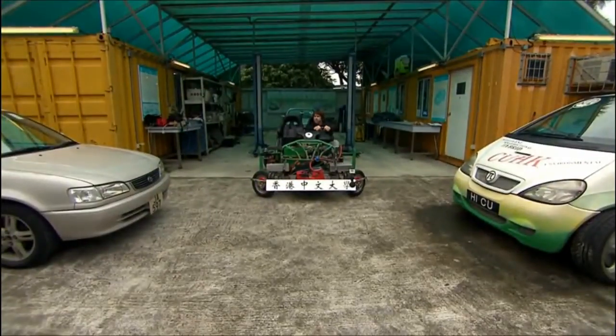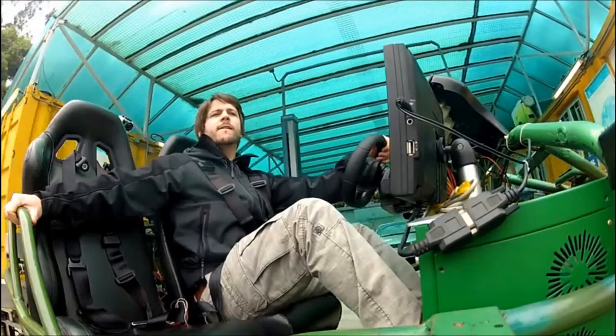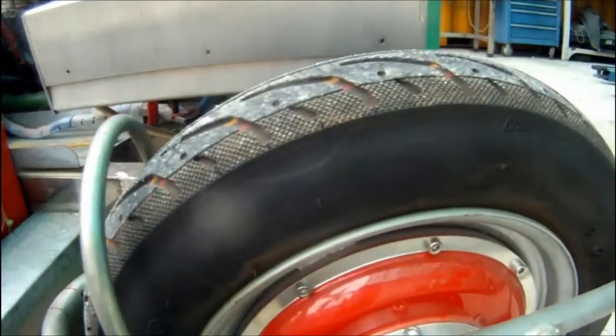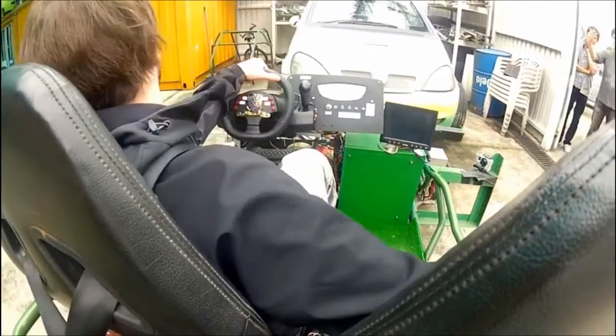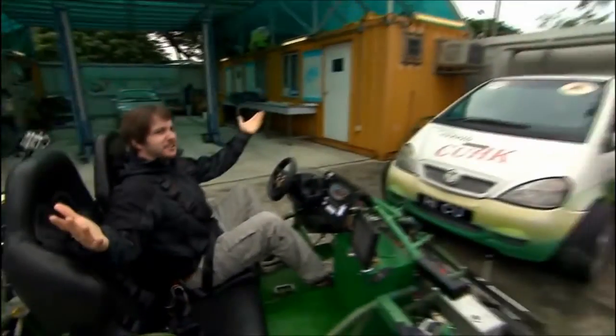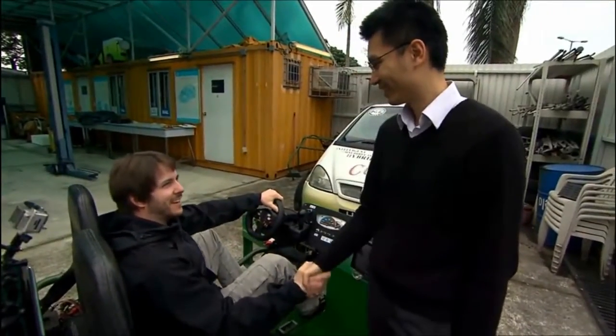The Hong Kong parallel park. Now there's no more room for error. It's show time. Dr. Lam, how did I do? That was perfect, man. I'll take one. Bye-bye.